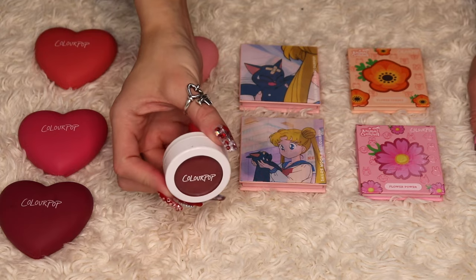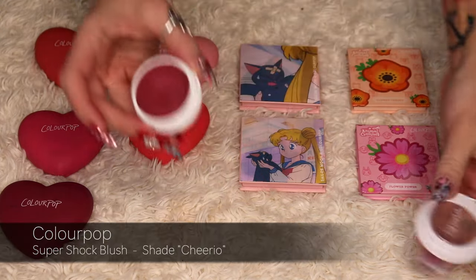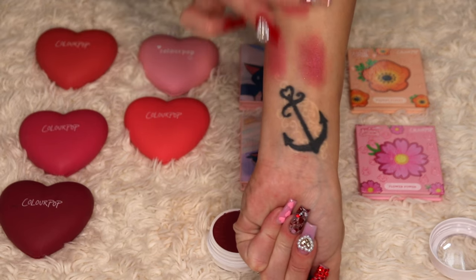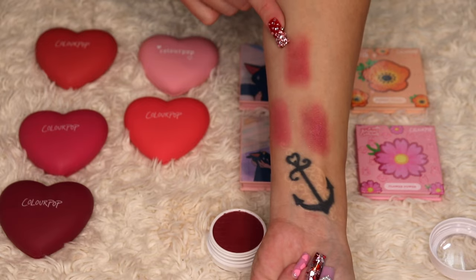I have another Super Shock Blush from ColourPop — the shade Cheerio from Target. It's one of those deeper blushes that I absolutely love, and I will be keeping this one.